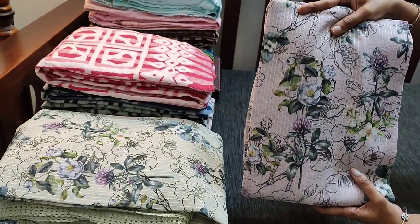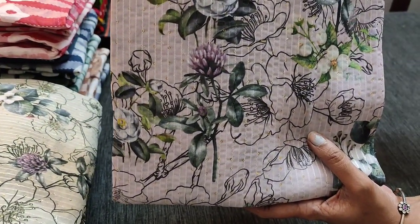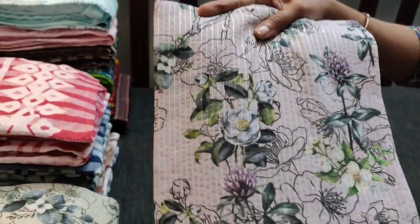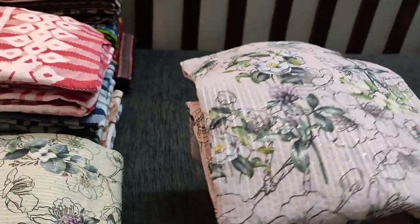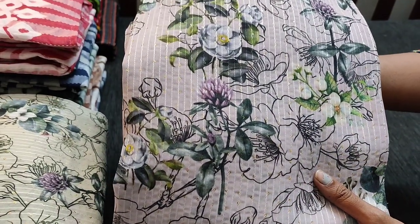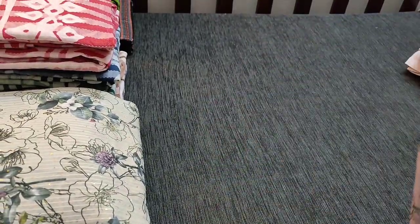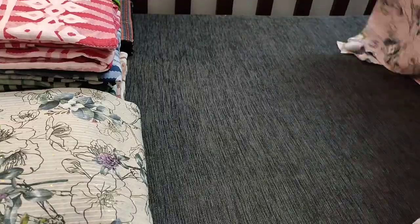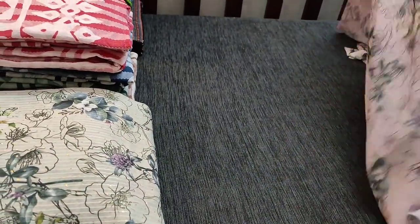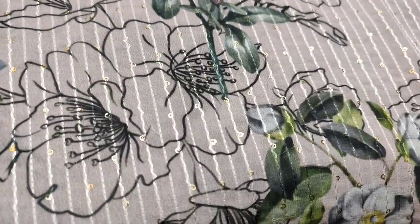The fabric is georgette, which has beautiful digital floral prints on it. The fabric is very soft and flowy. The color is a pale lavender shade and the fabric also has thread and tiny sequence work done on the front side of the top. We have four different colors in georgette fabric. It's a simple party wear set in pastel shades.